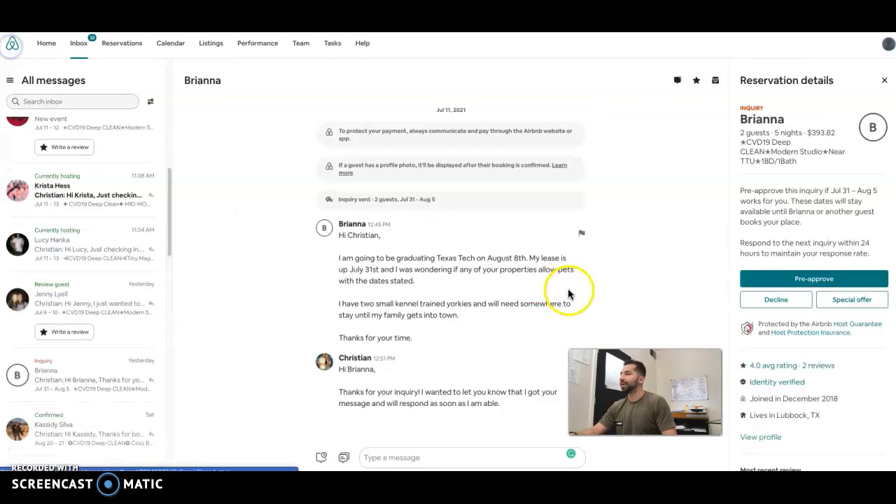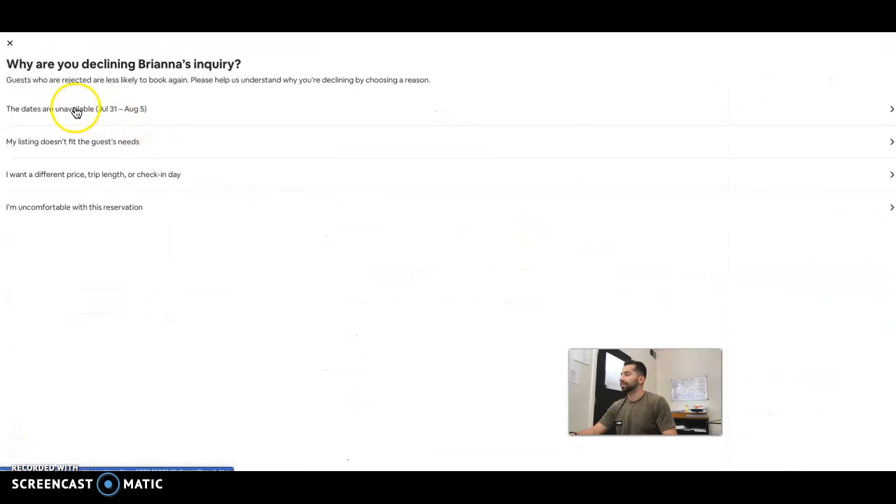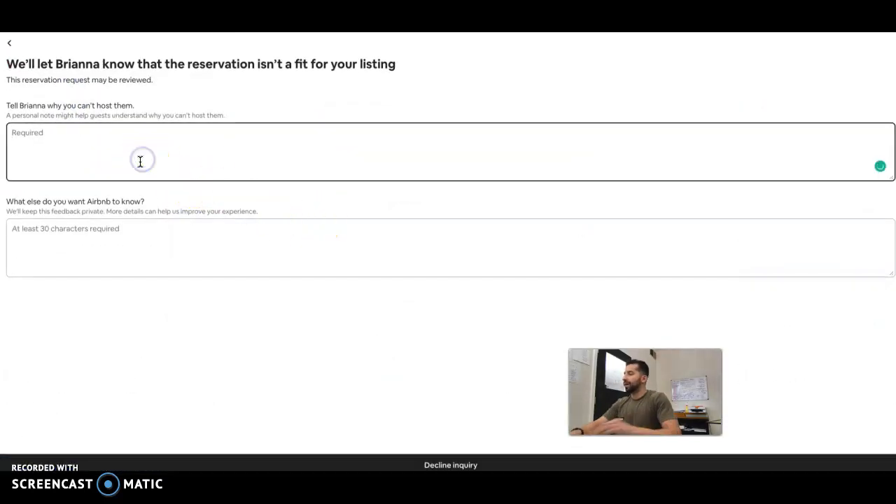So that's why we're going to decline this. We're not going to tell the guest we're declining because she has bad reviews, but we're going to sugarcoat it to make it seem better for the guest — my listing doesn't quite match what the guest needs.